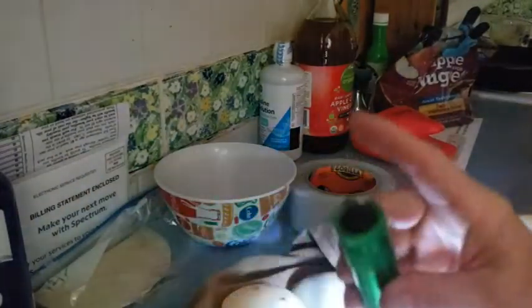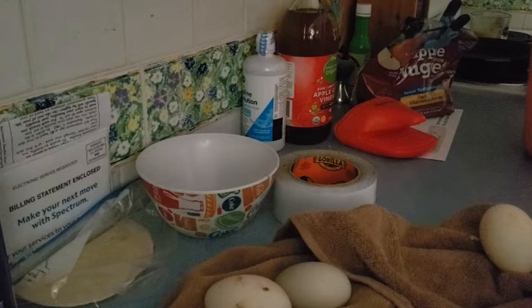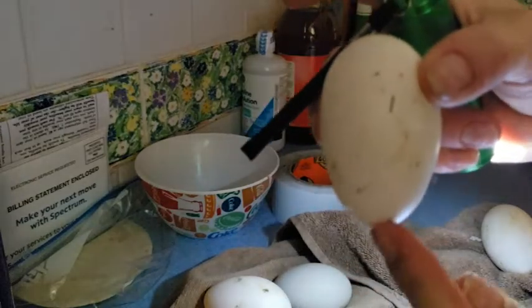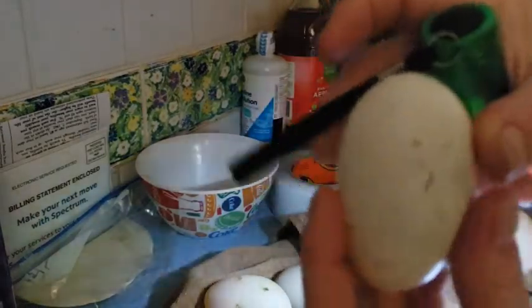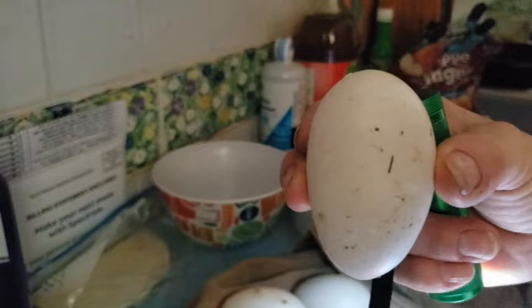The first egg I'll show you was the warmest one I picked up out there, so I knew it had just been laid. Sometimes they're still a little bit wet looking right after they've been laid. On an egg you've got the little pointed end and then you've got the blunter, wider end — and the blunter end is where you'll find the air cell of the egg. When eggs are first laid, that air cell is small, and then over time it grows.